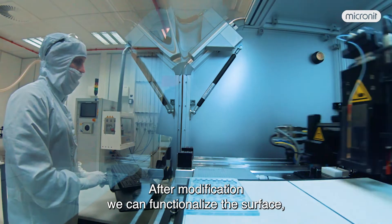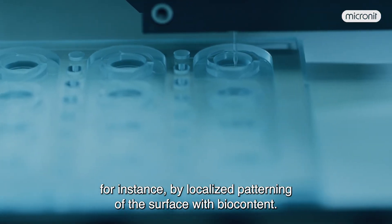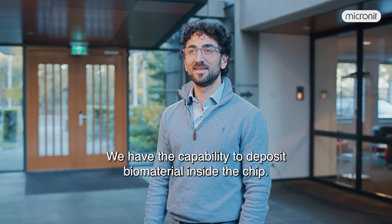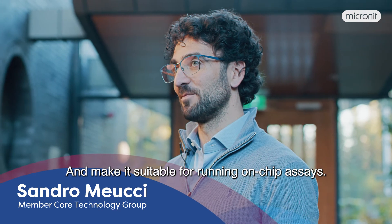After modification, we can functionalize the surface, for instance by localized patterning of the surface with biocontent. We have the capability to deposit biomaterial inside the chip and make it suitable for running on-chip assays.